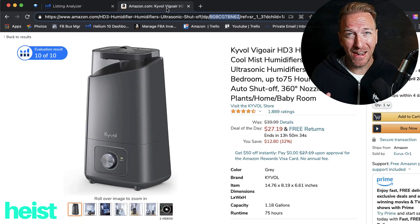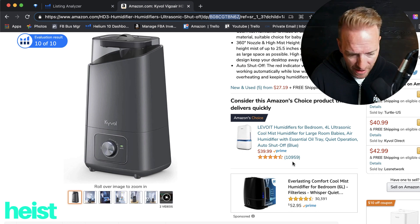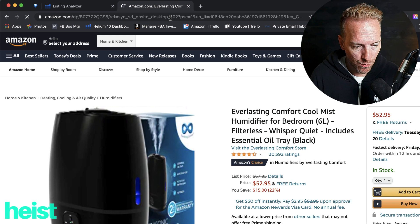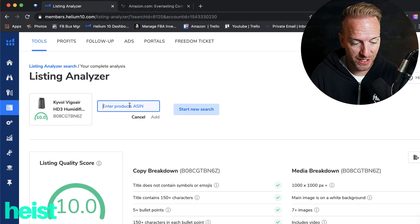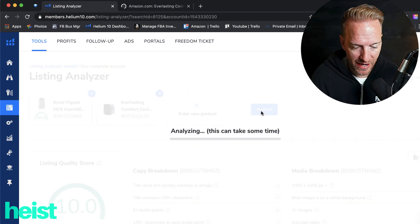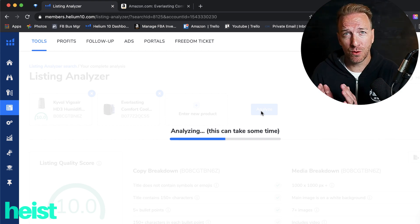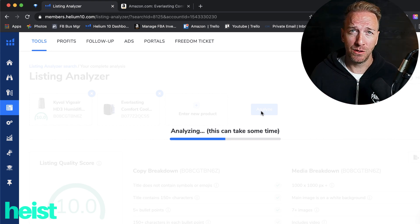The other thing you can do in terms of benchmarking — I'm going to grab this everlasting one as a competitor example. If you wanted to see how you're doing benchmarking against a competitor, you come in here and hit add new product. You can also do this at the starting point like I showed earlier — add that ASIN there and then analyze again. What this does is benchmark both listings against each other on all the criteria for the actual listing quality score on each feature.